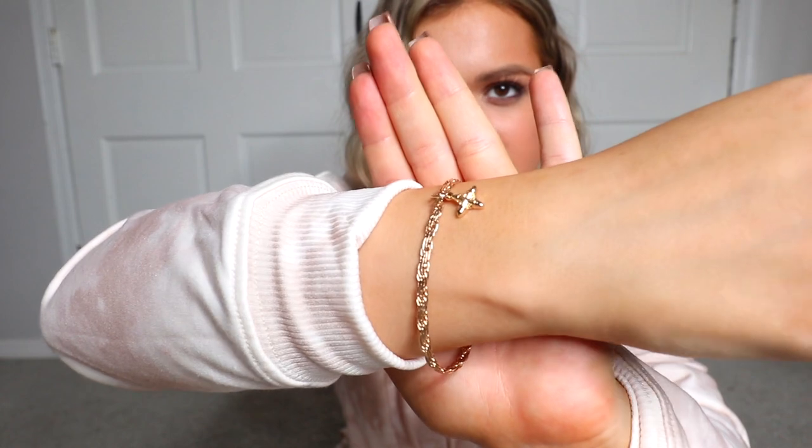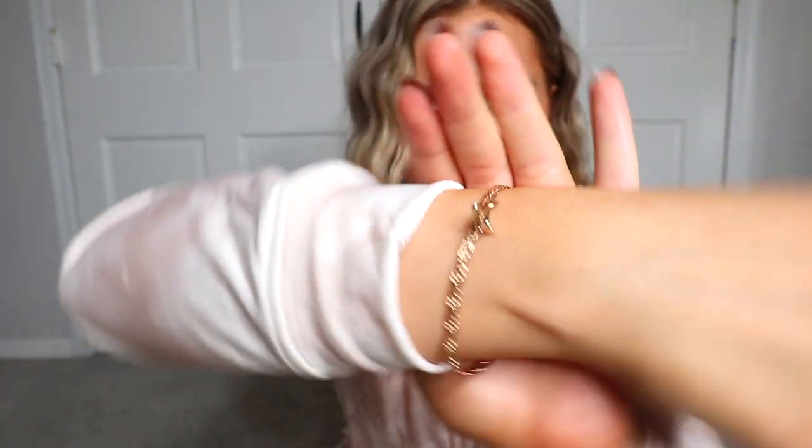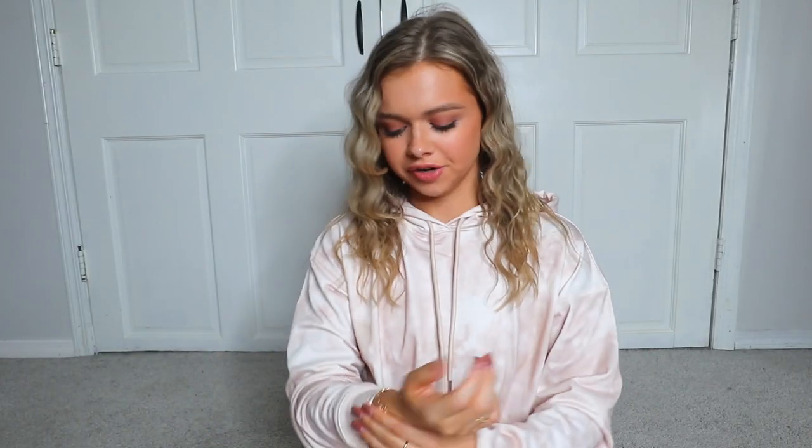I also grabbed a really pretty bracelet — it came in an adorable little baggie. It's a gold bracelet with a pretty little dangling charm. It's so simple, great for everyday wear. I'm not really big on statement jewelry, I really like simple small pieces, so I love this for everyday use.